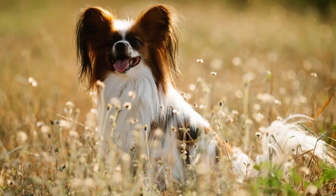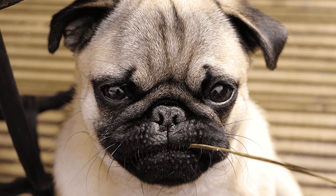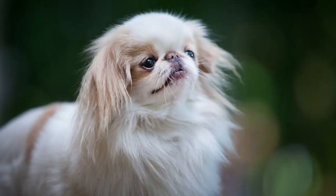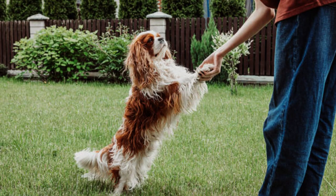The English Toy Spaniel came first, and when its snout became flattened as the breed was mixed with others like the Japanese Chin and Pug, breeders attempting to return the breed to its original form instead developed a new breed, the Cavalier King Charles Spaniel. However, the much-loved English Toy Breed didn't disappear. It is smaller than its newer peer, reaching a height of 9 to 10 inches and a weight of 8 to 14 pounds.